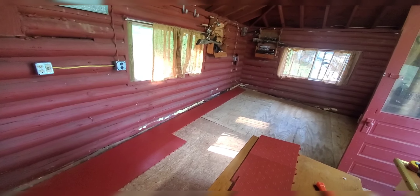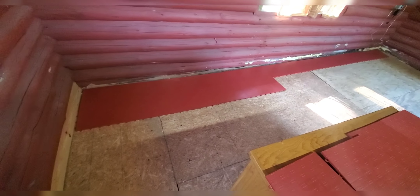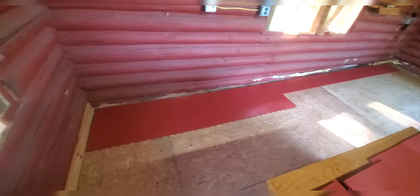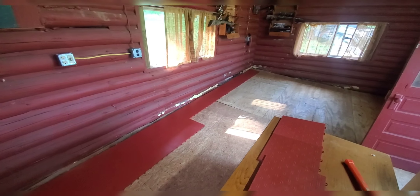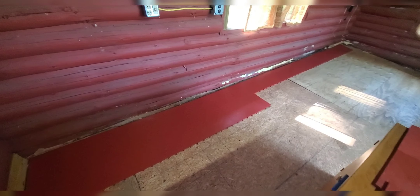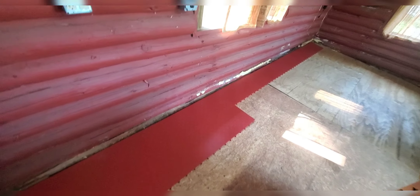We're off and running — got our first row down except for the cut end. I'm gonna get maybe three or four rows done and then shuffle it around. One thing I learned putting this stuff in the garage: you've got to leave a gap on both ends. I just did it on one end, and when I opened my garage door and the sun hit it, it had nowhere to go and it buckled a little bit.